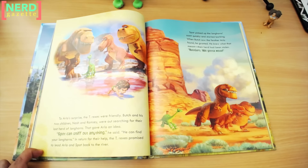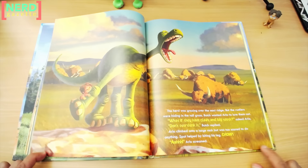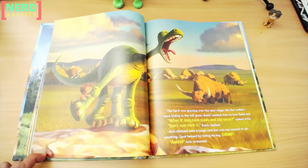Spot picked up the longhorn scent quickly and started barking. When Butch saw the feather Arlo found, he grunted — he knew what that meant. Their herd had been stolen. "Rustlers, we gotta move." The herd was grazing over the next ridge, but the rustlers were hiding in the tall grass. Butch wanted Arlo to lure them out. "What if they have claws and big teeth?" asked Arlo. "Don't overthink it," Butch replied. Arlo climbed onto a large rock, but was too scared to do anything. Spot helped by biting his leg.